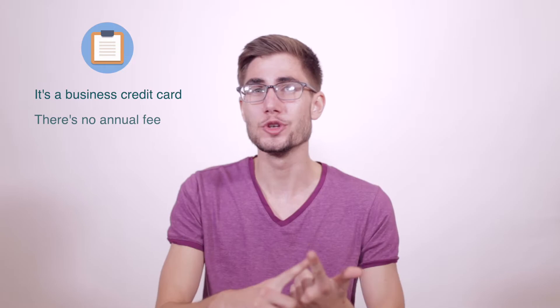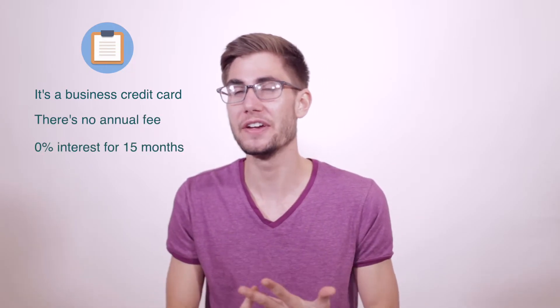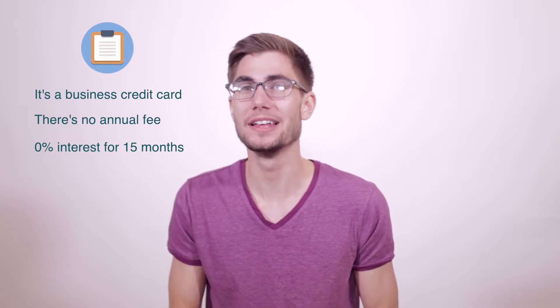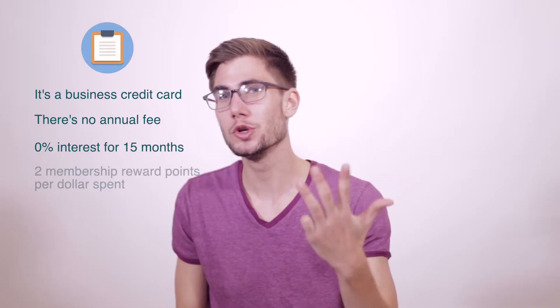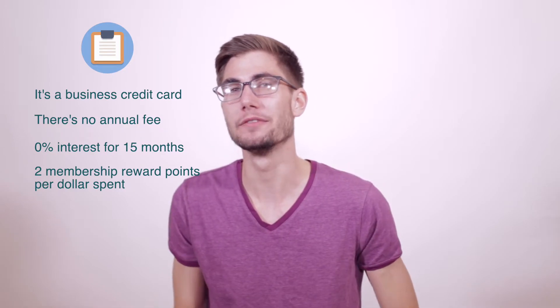Let's give a quick recap and rundown on this card. It's a business credit card — that's a win. There's no annual fee — that's another win. 0% interest, not for 12 months but for 15 months — that's really solid. And then two times, two Membership Rewards points per dollar spent — that is a big, big win for this card.